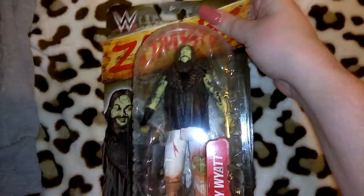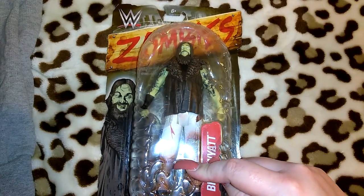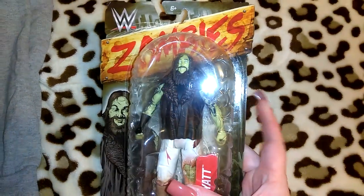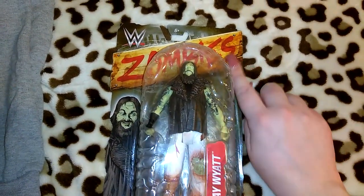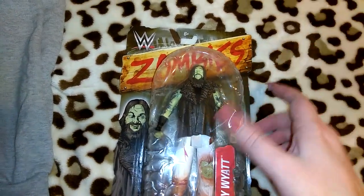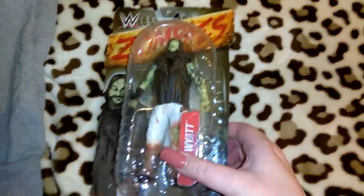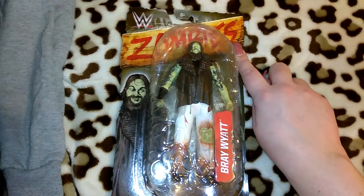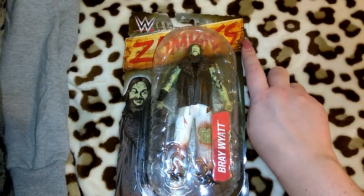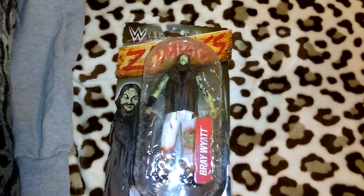I got this for Robert — he's kind of growing out of these but he still kind of likes them, and I thought this one was too cool to pass up. They have a zombie line, so I got him this one — the Brian Wyatt — and they also had a couple of other zombie-style ones. The regular ones are $7.50 but these zombie ones were like $13 or $14, and they also have the elites which are $17 or $19. So I got that for him.